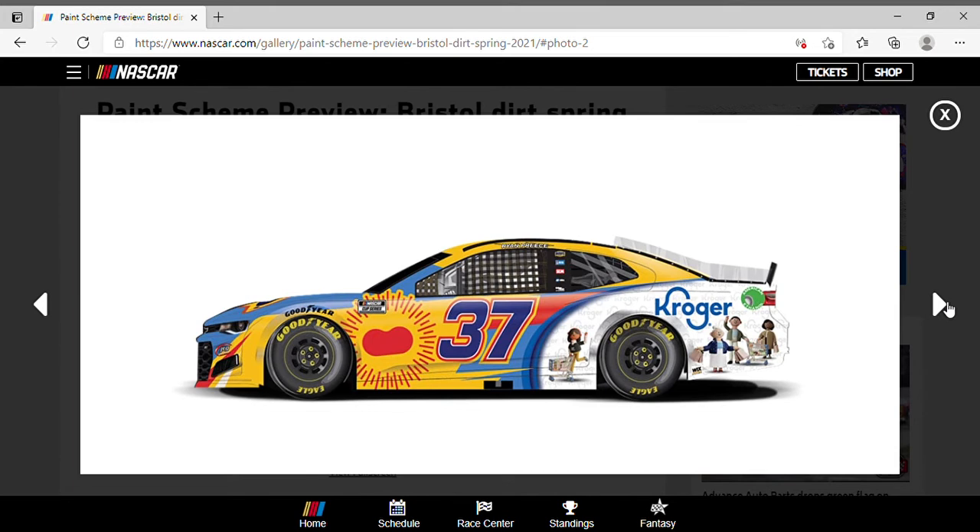Here's the next new paint scheme on the list — it's Ryan Preece in the number 37 Bush Beans paint scheme, and they got creative with this one. There's a shape here that looks like a bean but it seems to depict the sun, and it's multi-color with blue, yellow, red, and all that. Overall not too terribly bad — I like the outline and the car number. On the back for Kroger I see a bunch of animated characters, which looks nice. I assume if I see a Kroger commercial this is what I'm gonna see — a bunch of animated characters like these four here, with a little bit of red on the front.